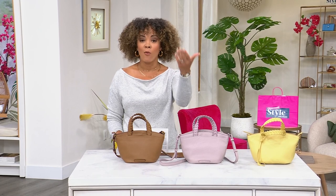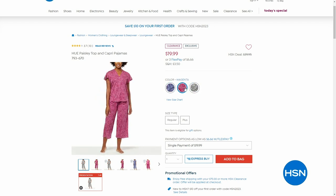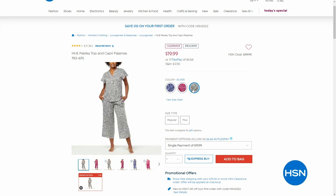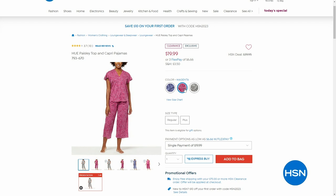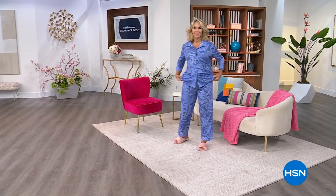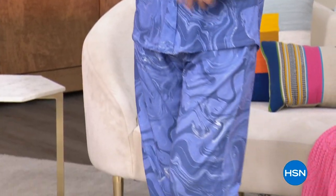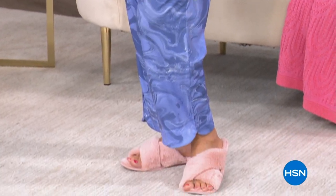Nicole Hickel loves a matching PJ set, so we're excited to show you some PJs at $19.99 — you get the top and the capri bottoms in three fun colors. Add it to your cart along with a couple other clearance items and we'll ship everything to your doorstep for free. Vonda is wearing the other capri set — a marbled print — also on clearance at a fabulous price.